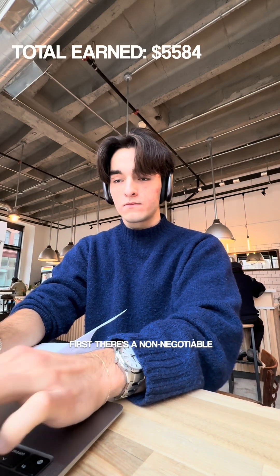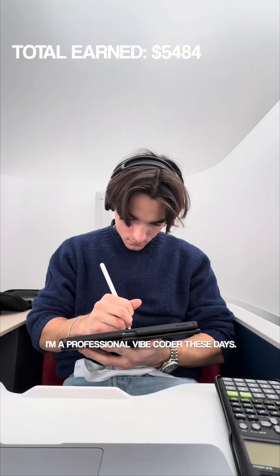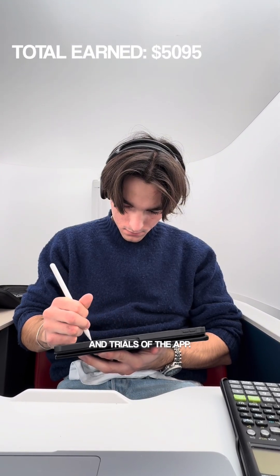Starting with the development costs: first there's a non-negotiable $100 a month on the Cloud Code Max plan — I'm a professional vibe coder these days. Then there's the biggest expense, $389 on AI usage from the app itself. It's a bit high right now because I'm offering free reviews and trials of the app.